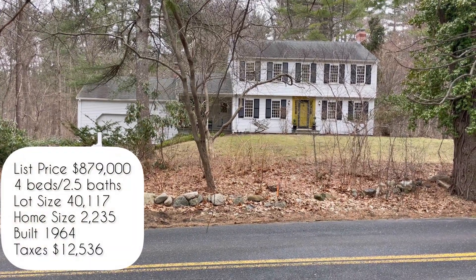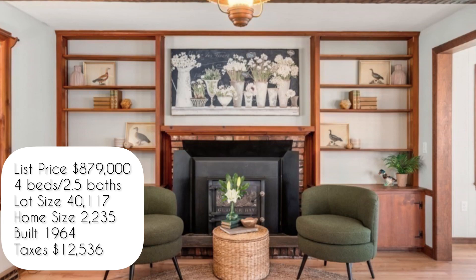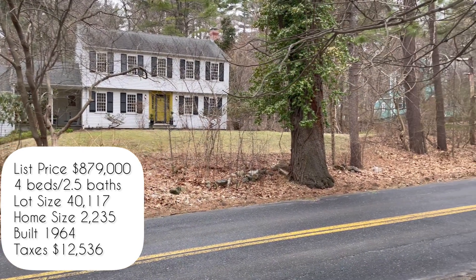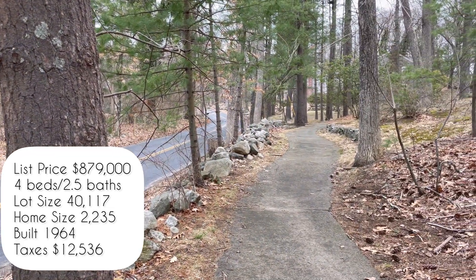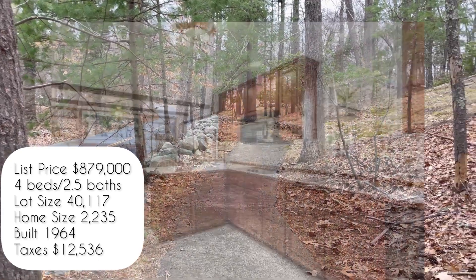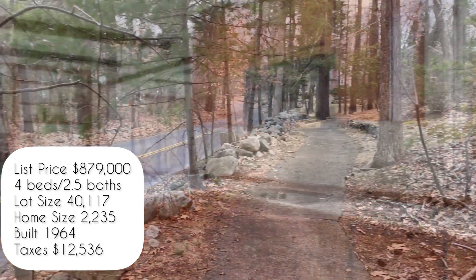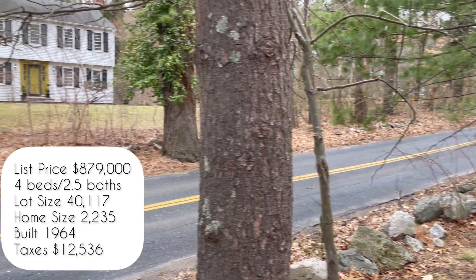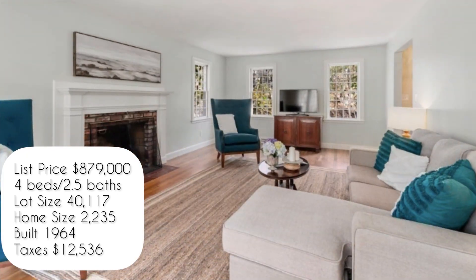The first home we're going to look at is at 105 Mossman Road. This home is listed at $879,000 — four beds, two and a half baths, lot size is almost an acre. The home is a little over 2,000 square feet, built in 1964, with taxes at $12,536. This road is a country road, and the home has central air, a two-car attached garage, and oil heat.